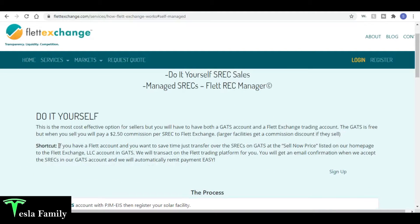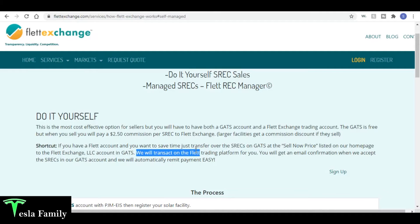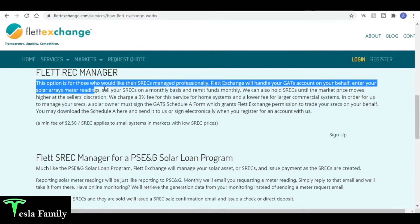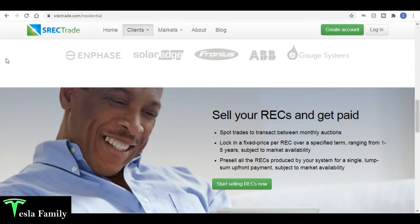I'm going to be using this shortcut: basically if you have a Flett Exchange account and want to save time, just transfer the SRECs on GATS at the sell-it-now price listed on their home page. Flett will then transact on the Flett trading program and I'll get an email confirmation when they accept my SRECs into their GATS account. The Flett REC Manager is the option for those who like their SRECs managed professionally — but I'm a do-it-yourself numbers guy.